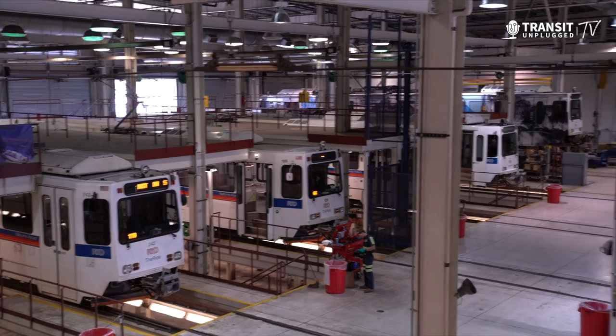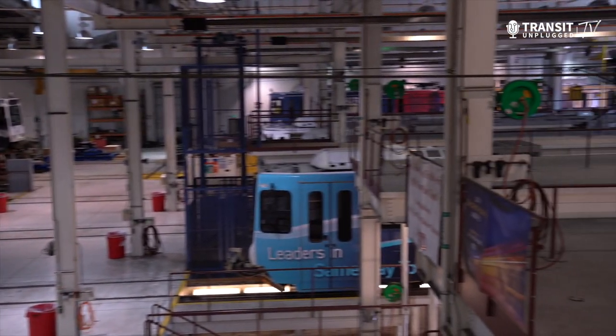We'll talk with Deborah Johnson, the CEO of the RTD, the local transit system, and many of her other leaders, and take you behind the scenes of what it takes to operate one of America's largest public transit systems, all today on Transit Unplugged TV.